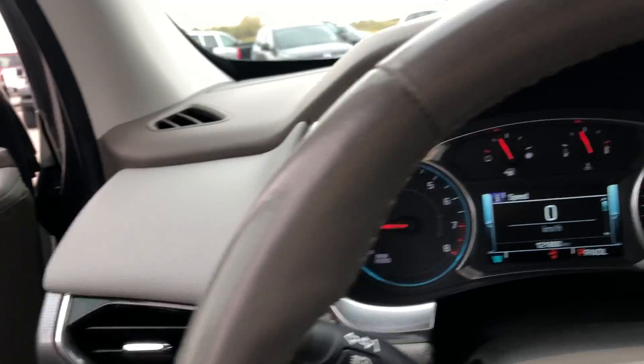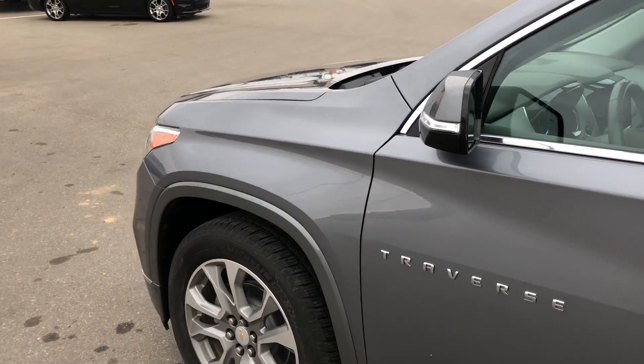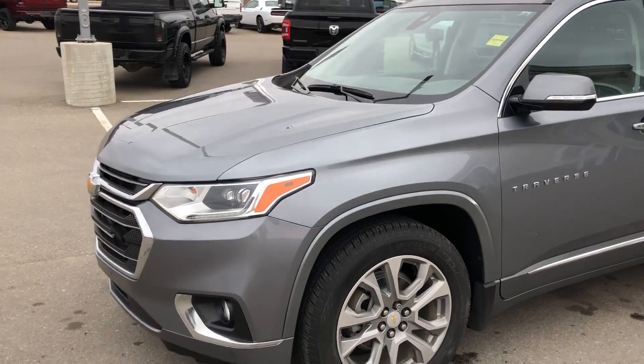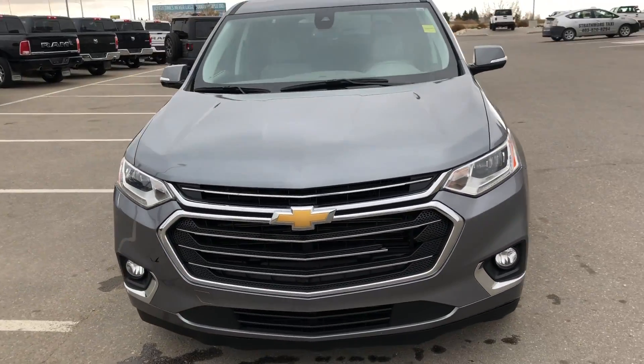This one is all-wheel drive, we've got dual sunroofs in the back, and you've got the V6 under the hood. Feel free to come on down to Strathmore Dodge, come check it out, or send any inquiries to ryan@strathmoredodge.com.